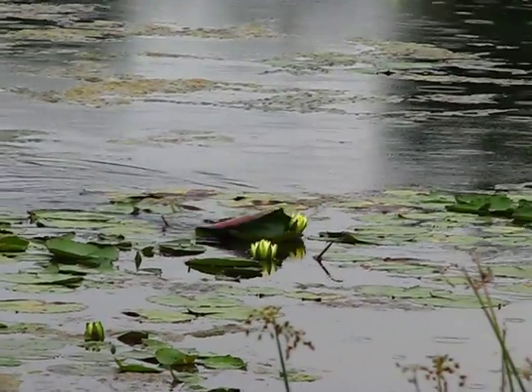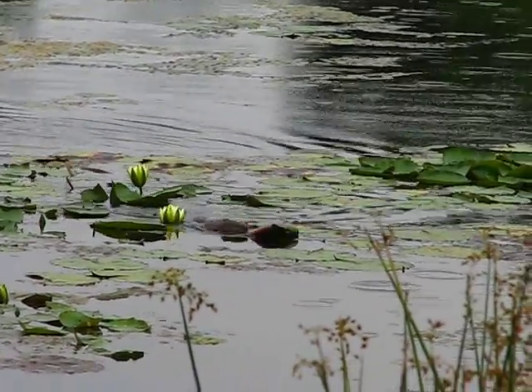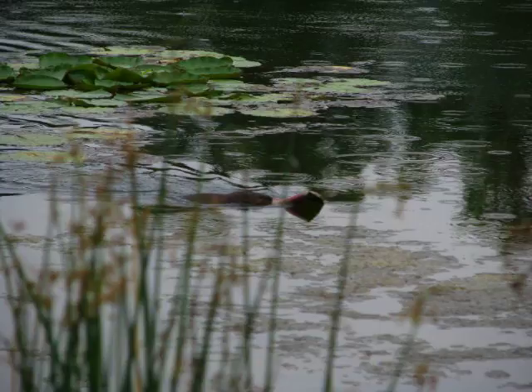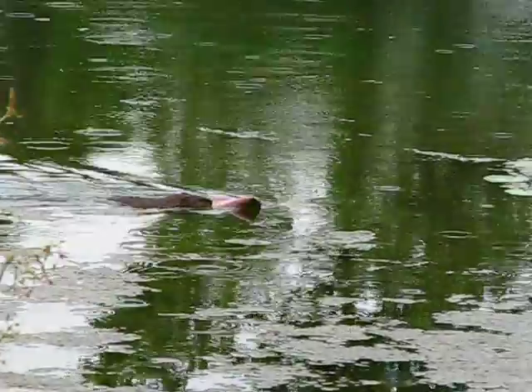I just think it is the craziest, coolest thing ever. He's pushing his way through, and he takes it back to his burrow.